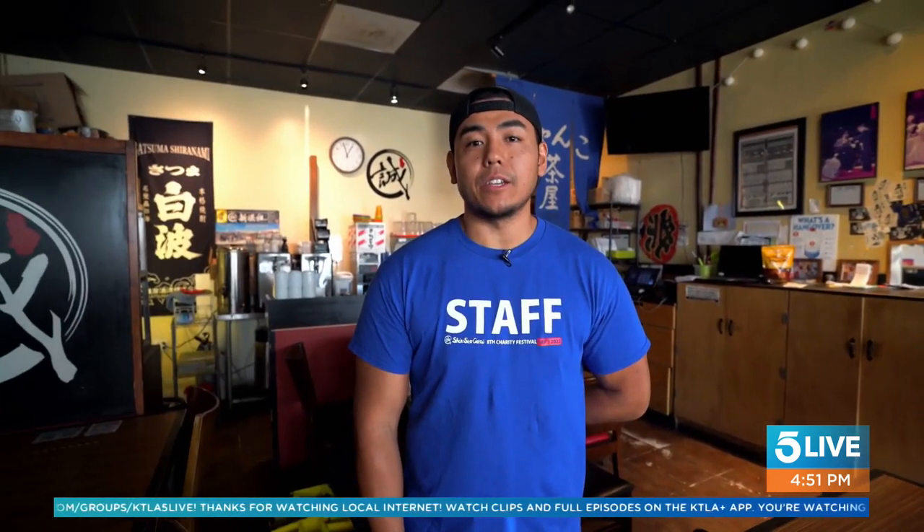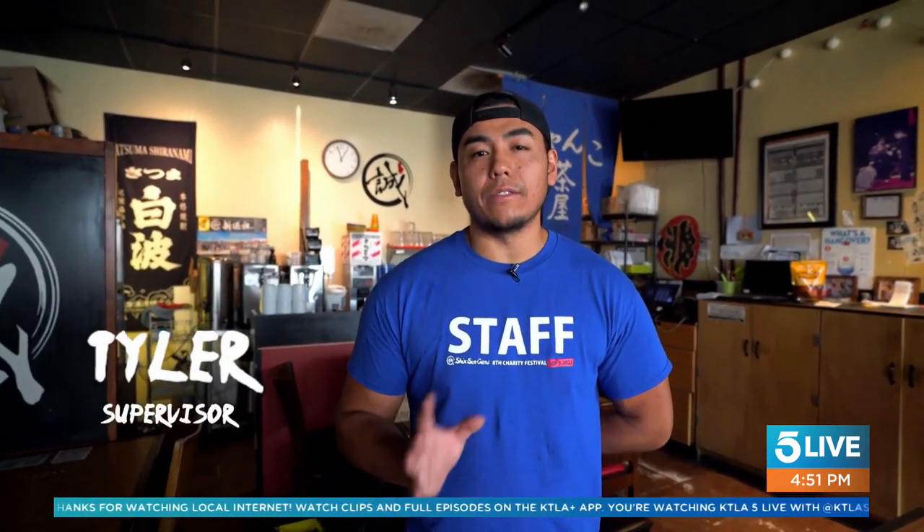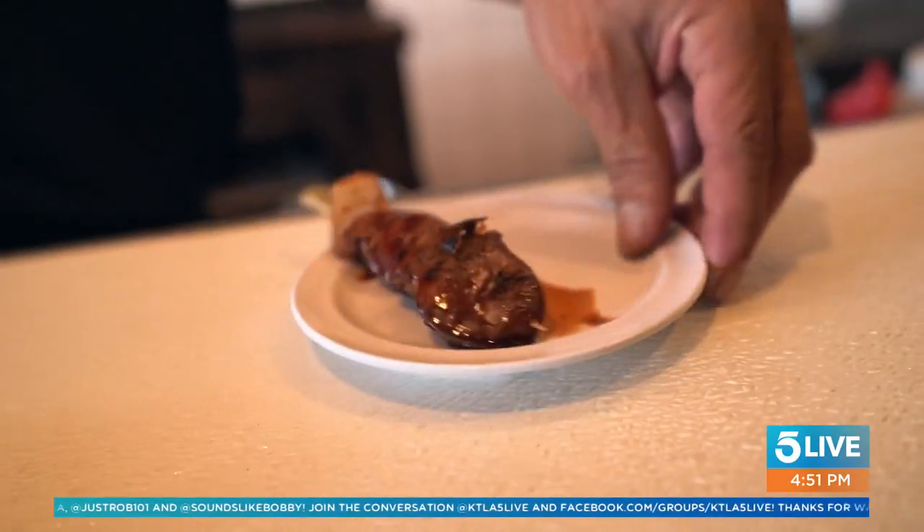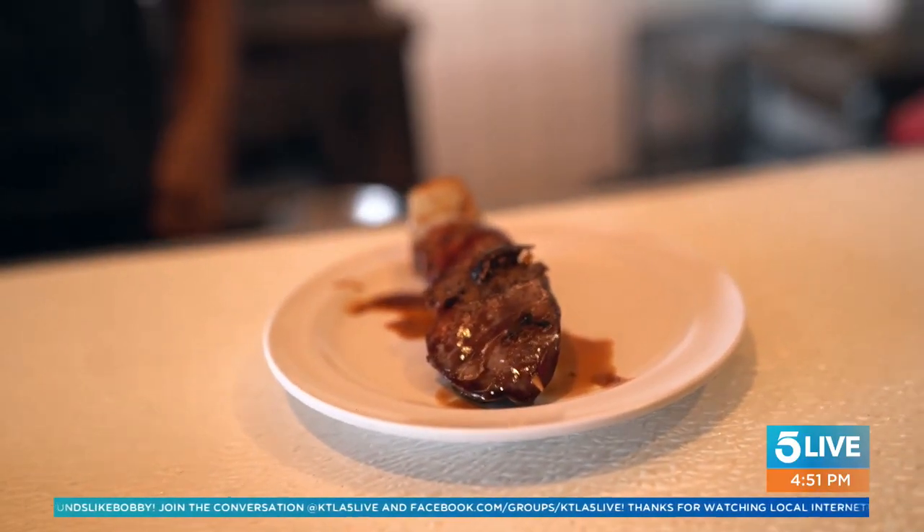Yakitori is skewered meat. We use a lot of different parts of the animals that you wouldn't necessarily see in other restaurants. This allows us to make use of all the parts of the animal without wasting it. It also gives people the opportunity to try parts of the animal they've never tried — for instance, chicken liver. It's one of the most popular items on the menu.